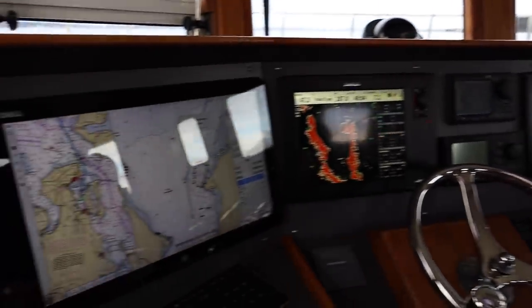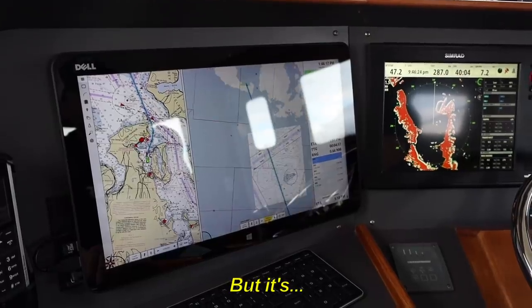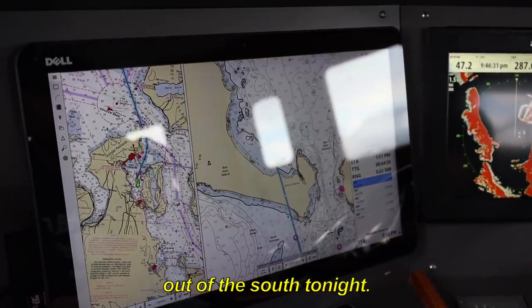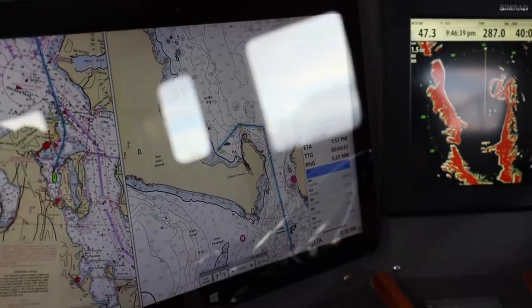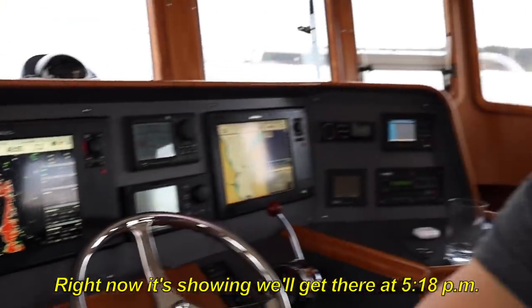Cool — where are you thinking we go? I'll go to Griffin Bay, right here on the south end of San Juan Island. It's supposed to blow pretty good out of the south tonight, so if we tuck in here I think we'll get pretty good protection. It's now showing we'll get there at 5:18 if we can maintain the speed. We're going pretty good — 7.8. I don't think we'll do quite that good, probably 7.5 though, not bad. Like they say, plans and boating are written in sand at low tide — meaning they're always getting washed away.